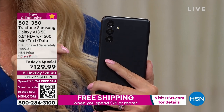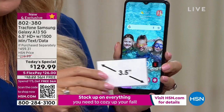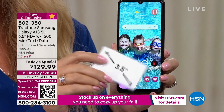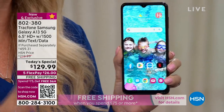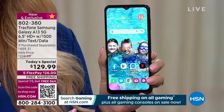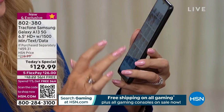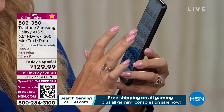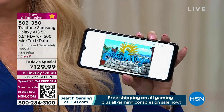Let me show you that screen one more time — this is the super upgraded six-and-a-half inch edge-to-edge infinity display from Samsung. It's like carrying around a Samsung TV, and it has the ability to show over 16 million colors. This phone is loaded in every sense of the word.